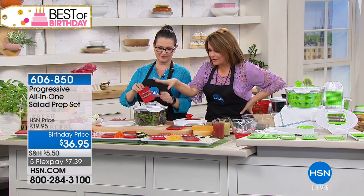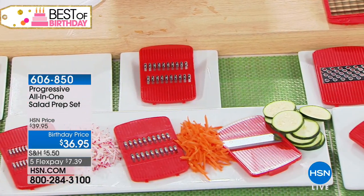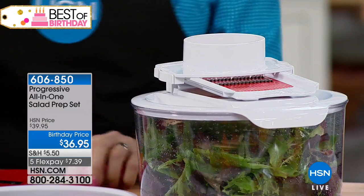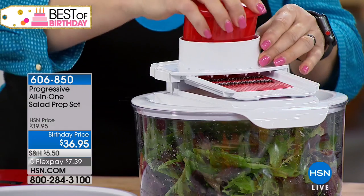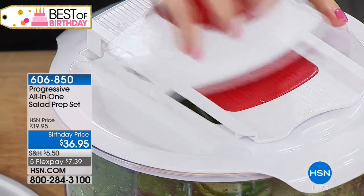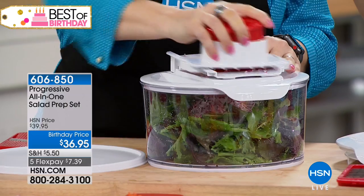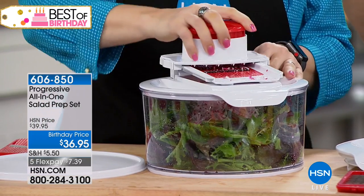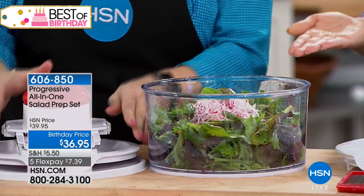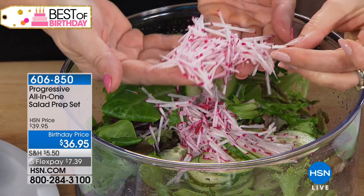Look at everything you're going to be getting in your configuration. The blade goes on really easy, and you can swap out the blades like this. Pull this out, put it on there — this is the small julienne blade. Watch what it's going to do with these radishes. You're going to put your radishes right in your salad. I'm not hurting my hand, and I'm adding good nutrients into my salad without dirtying up too many other things. Look how pretty — they're perfect, like little matchsticks.